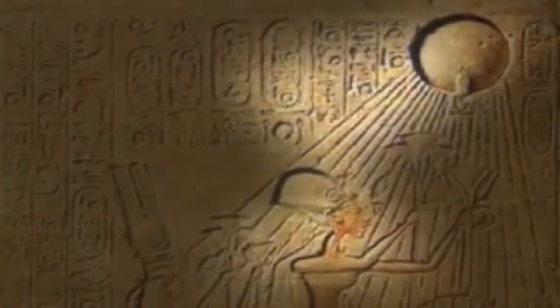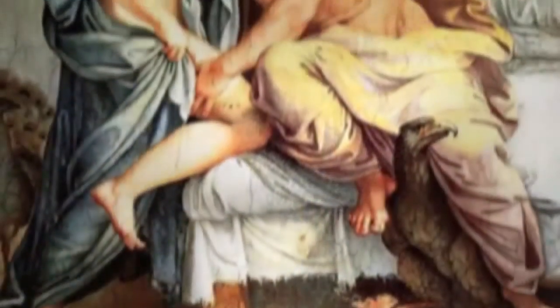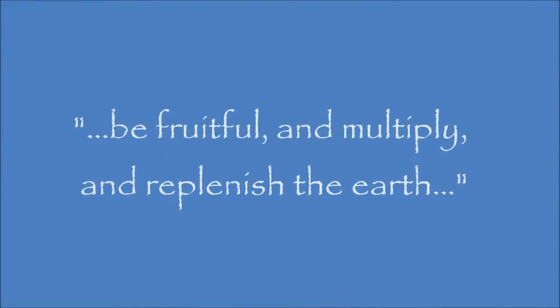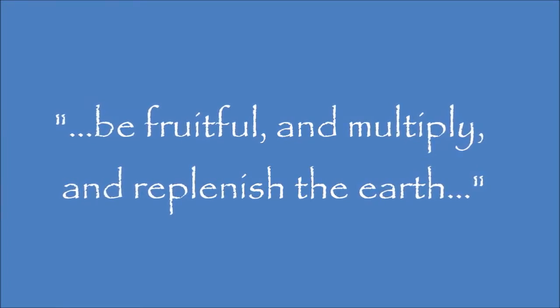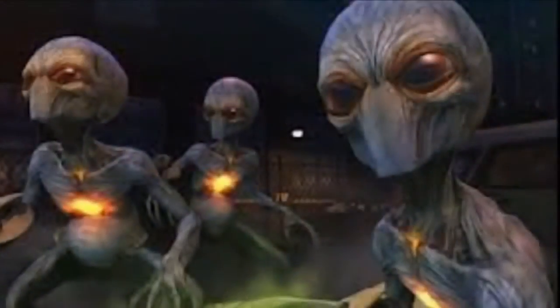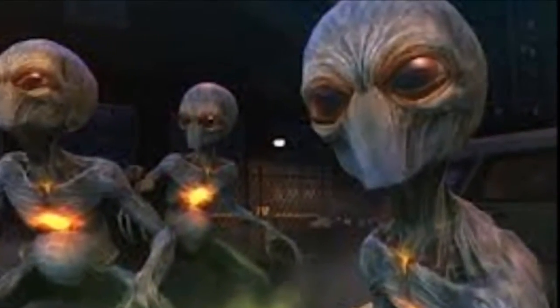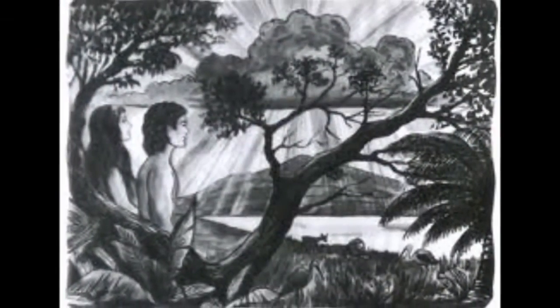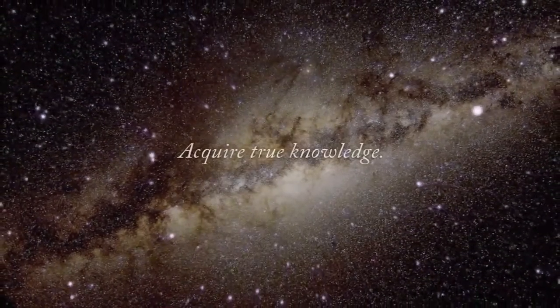In Genesis 9:1, after the flood, God says to Noah and his family, 'Go forth, multiply, and replenish the earth.' I asked a rabbi if that was a correct translation, and he confirmed the word is 'replenish' — meaning do it again. If there were people on the earth and the flood wiped them away, you would need to replenish. Similarly, in Genesis 1:28, God says the same thing to Adam and Eve — 'Go forth, multiply, and replenish the earth' — suggesting Adam and Eve were not the first couple at all.